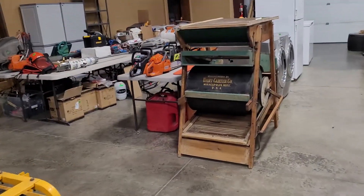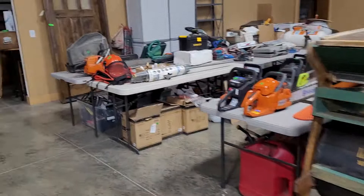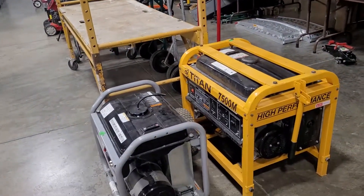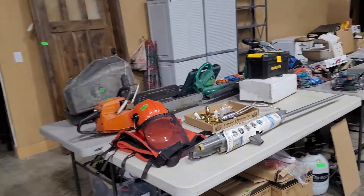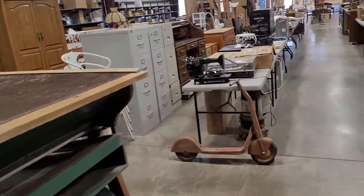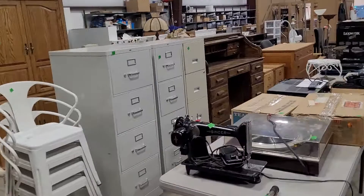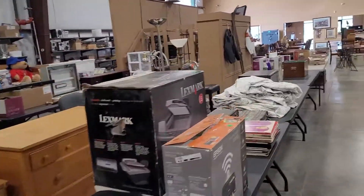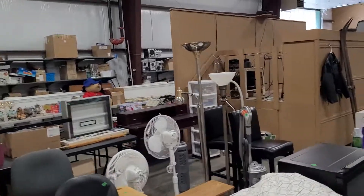We'll try and give you a quick idea of what we have going through. Like I say, it's online going right now. You can bid, and items start closing Monday, May 10th at 5 p.m. Lots of chainsaws, a little bit of everything this week. We'll make a quick trip around.